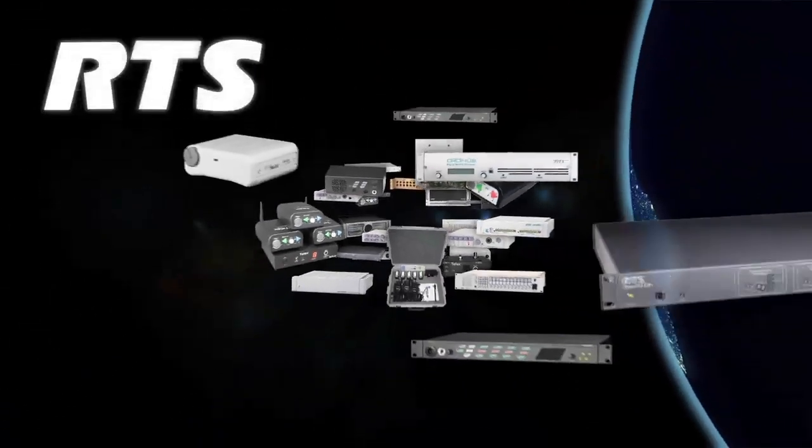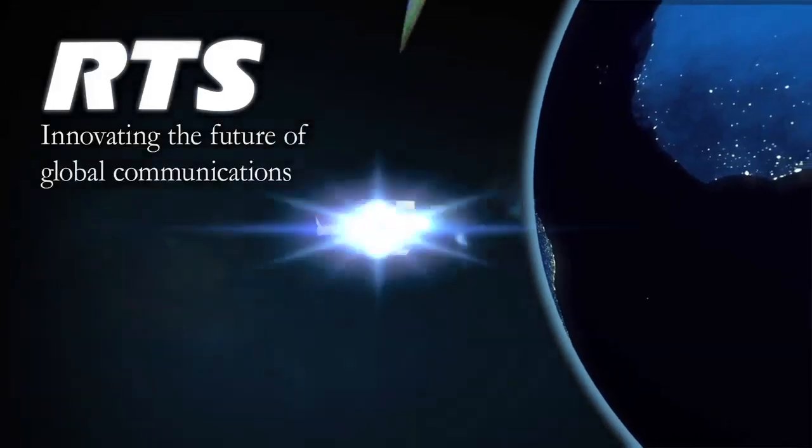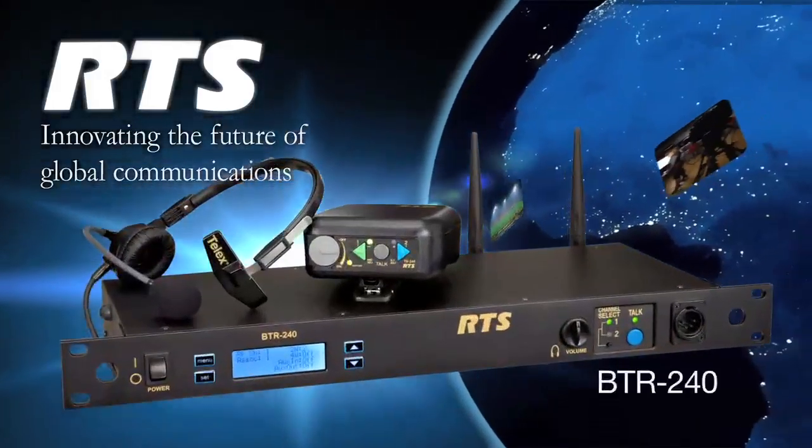As the global leader in comprehensive communication systems, RTS is proud to present the newest member of its family of wireless intercom systems, the BTR240.